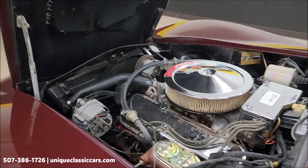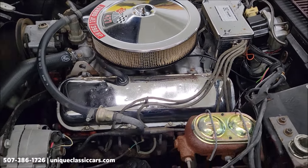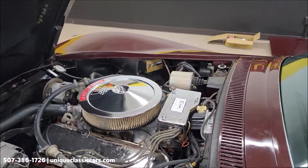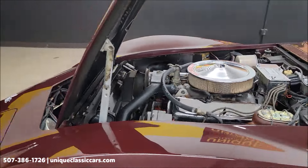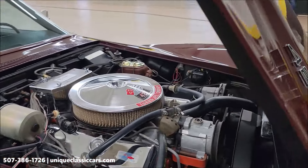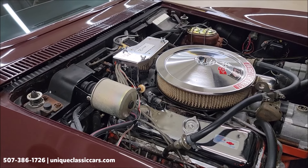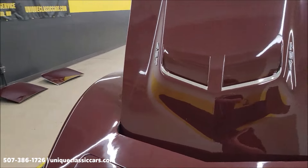There it is — a very original-looking engine bay. Also note, smog still intact on this car. That big block runs smooth. It's a pretty original-looking engine bay. Everything just leads me to believe this would have 14,700 miles before it would have 114,700 miles — no doubt about that.